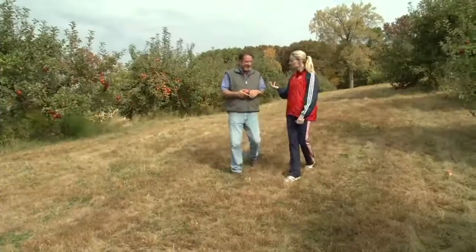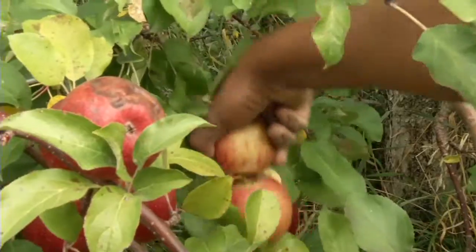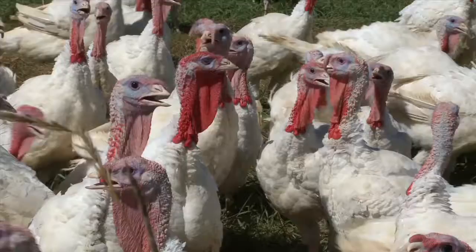This is my friend Farmer Bill. Can you tell me about the farm to fork path? Sure Carrie, there's a lot of steps involved. You'd be surprised at how fast we can get an apple like this to the school. It takes a lot of work by a lot of people to grow, pick and process apples and other foods like vegetables, meat or poultry. Follow me on the farm to fork path.